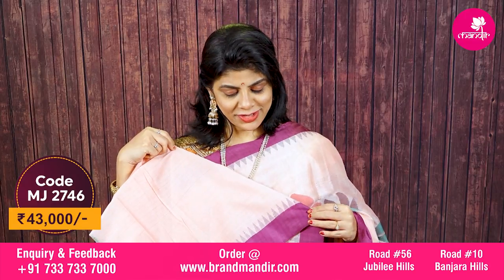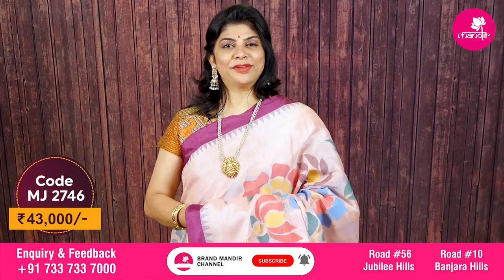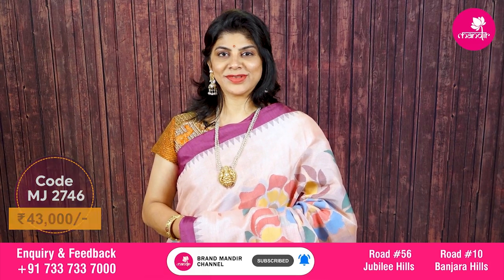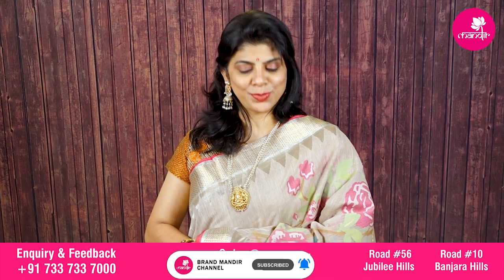Very lovely combination — baby pink with purple. And a fantastic fabulous saree cost is ₹43,000.